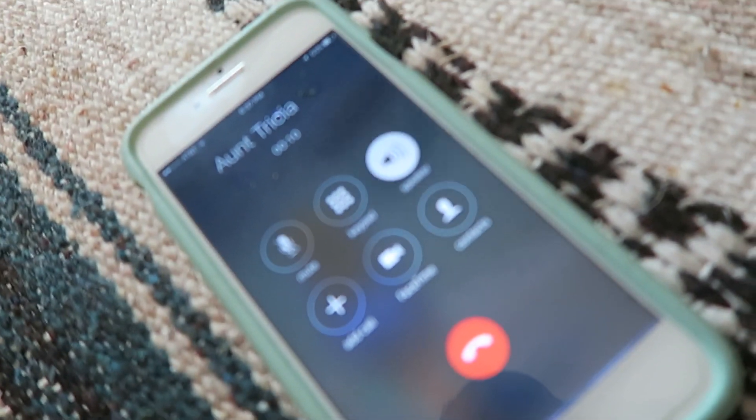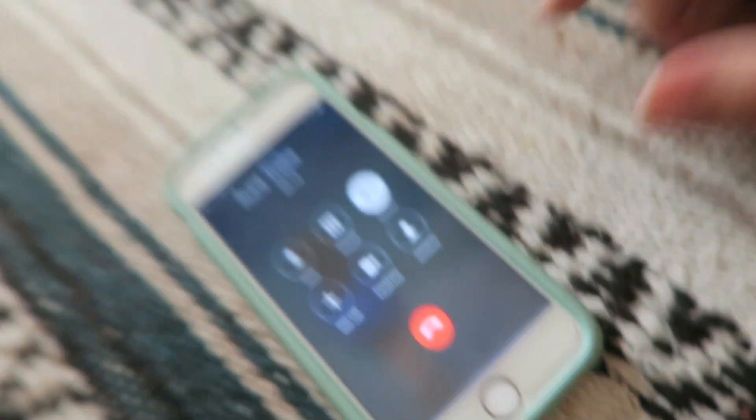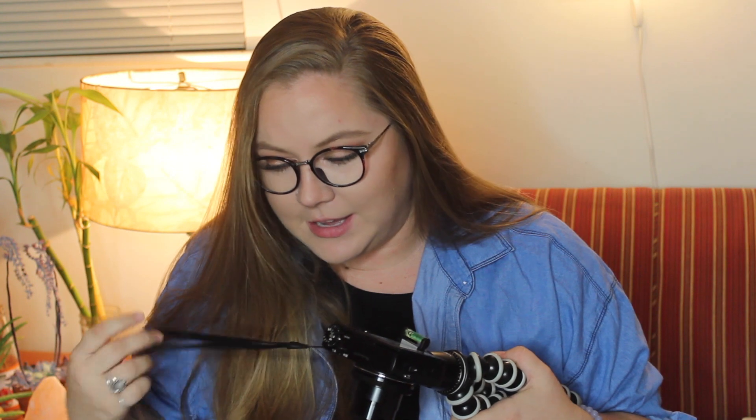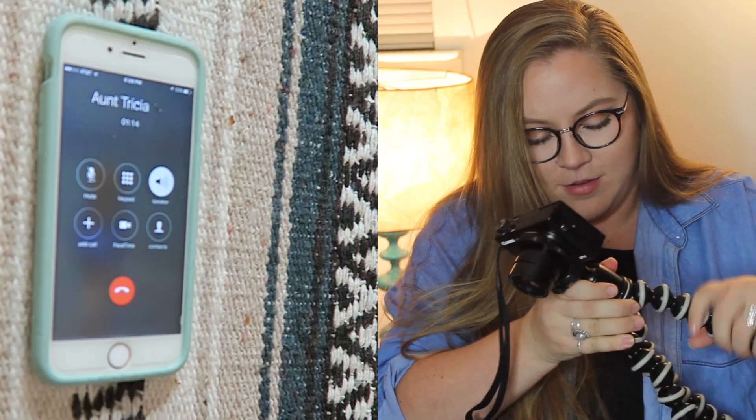Hey, are you busy? I need your input for a video I'm working on. Does that sound okay? So I'm making a video about which Christmas tree is more sustainable. My first question is basically how long does the average consumer of an artificial tree keep their tree? So how many fake trees have you bought in your life? Three.